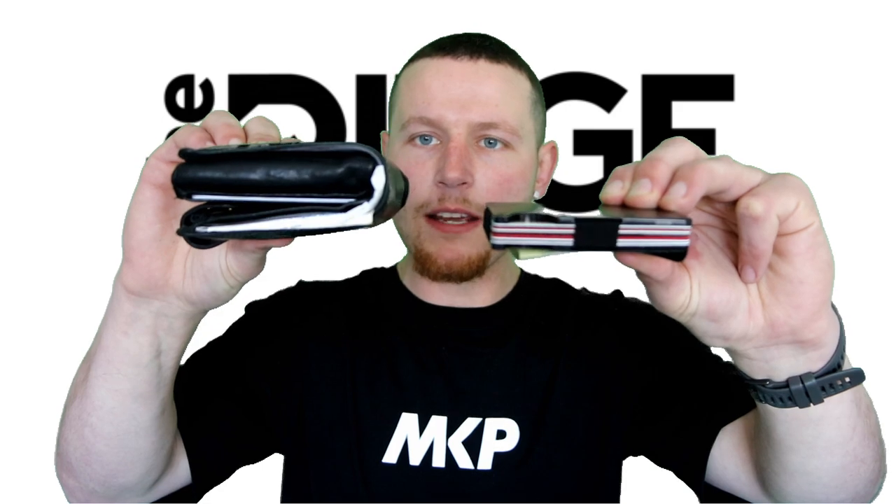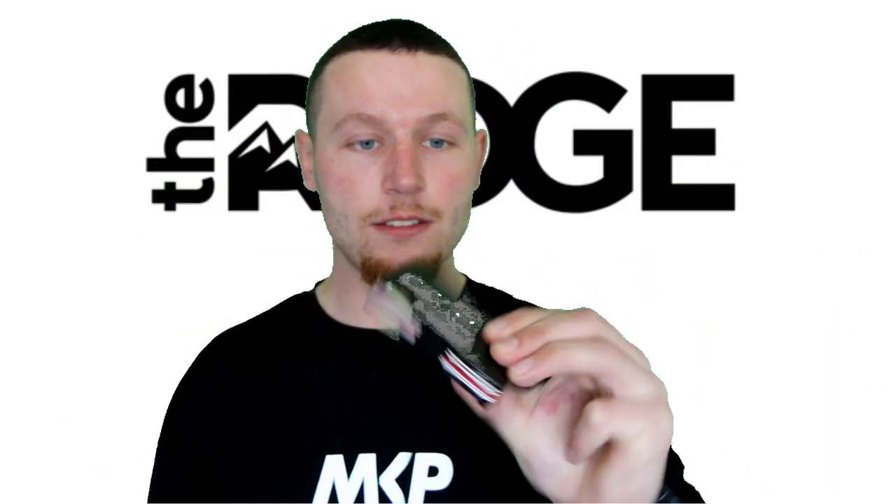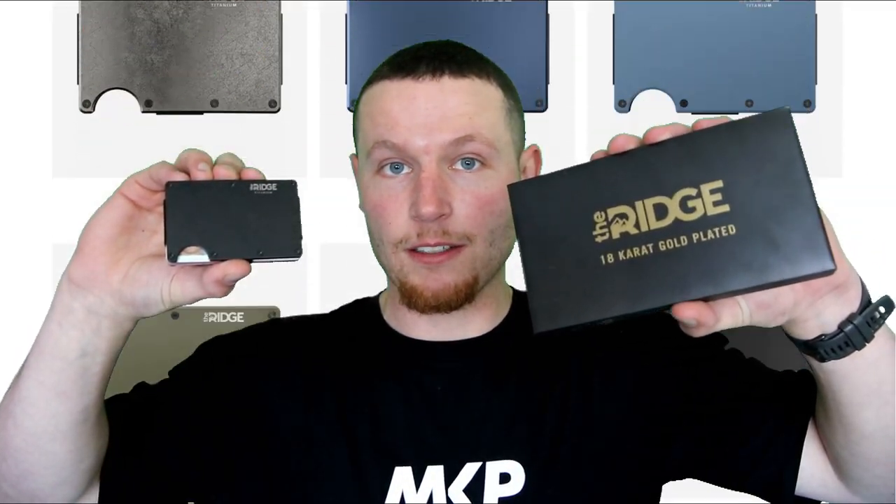This wallet holds just as much as a traditional wallet, yet the old one is bulky, ugly and outdated. The Ridge Wallet holds 12 cards. It's sleek, it's stylish, it holds cash. There are over 30 different styles, including this matte black one and this one — currently unopened — which is 18 karat gold.